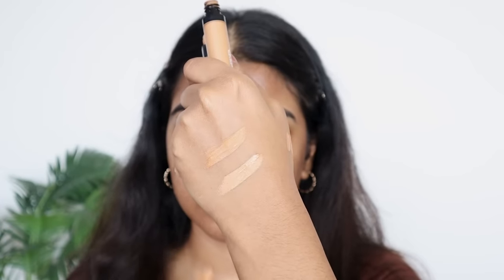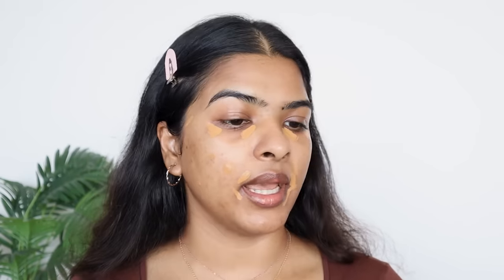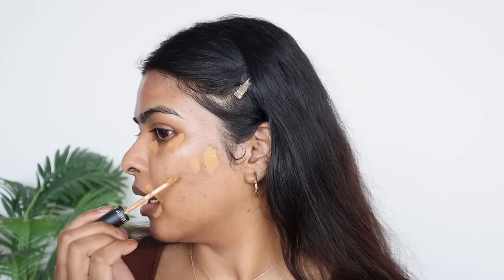Instead of using an orange color corrector, I'll be using two different shades of concealer — one to color correct and one to conceal and give coverage. This can be a little tricky, so if you have brown skin you can use two different concealer shades. The darker shade, about two shades darker than my skin tone, will be used to cancel out darkness under the eyes and around the lips. I'm taking some product and applying it in a V-shape around my lips and over my acne marks where they're most prominent.